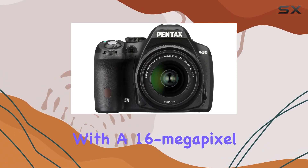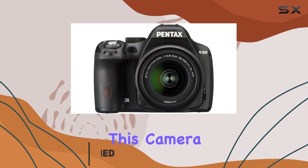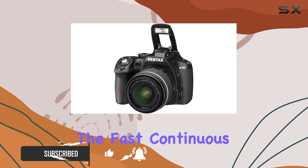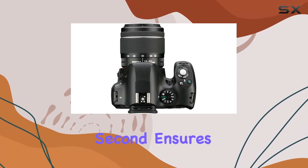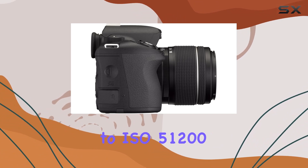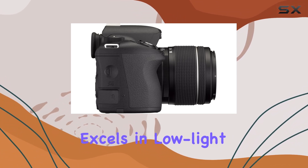With a 16-megapixel APS-C CMOS sensor, this camera strikes the perfect balance between resolution and image quality. The fast continuous shooting at 6 frames per second ensures you never miss a moment, and the high-sensitivity shooting up to ISO 51200 excels in low-light conditions.